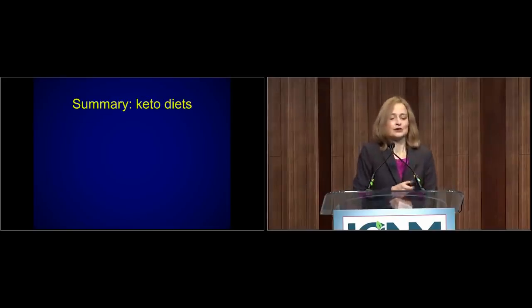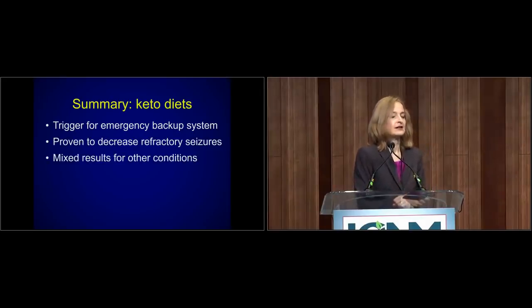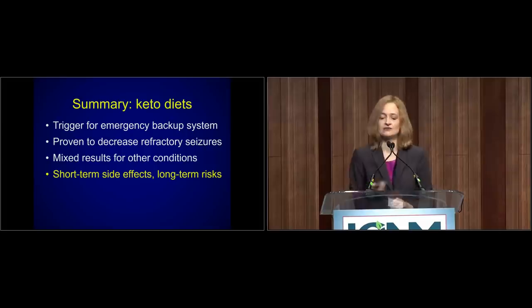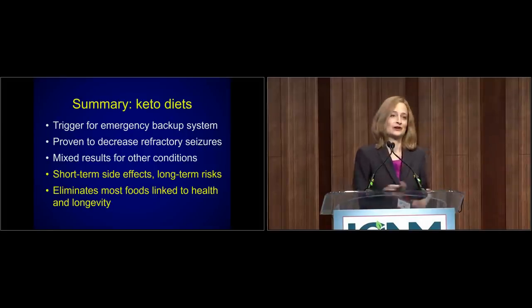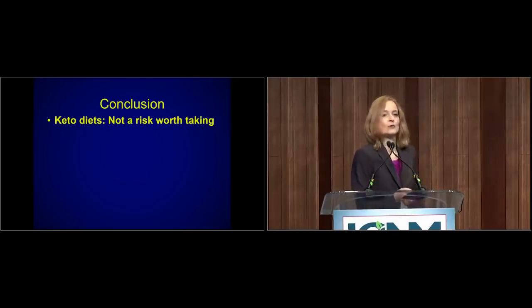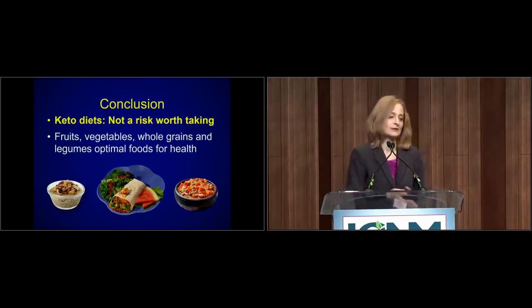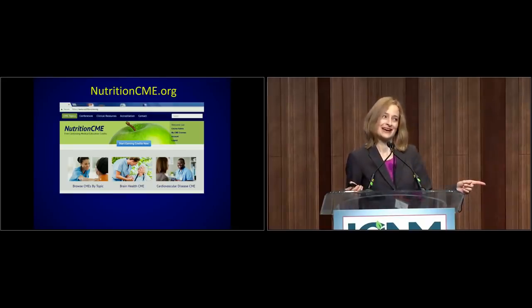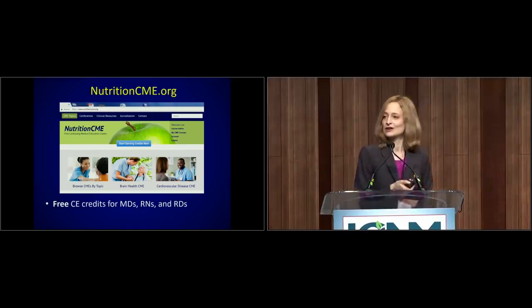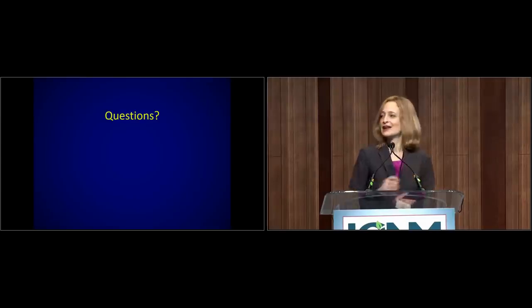In summary: keto diets trigger the emergency backup system of ketosis. They do help people who have drug-resistant epilepsy. Results are very mixed and not too promising for other conditions. There are a host of short-term side effects and long-term risks, and keto eliminates the foods most associated with health and longevity. Conclusion: not a risk worth taking. We have known for a long time that the optimal foods for health are fruits, vegetables, whole grains, legumes, and a little bit of nuts and seeds. Visit nutritioncma.org for more than 40 free online courses for doctors, nurses, and dietitians to get your CME.